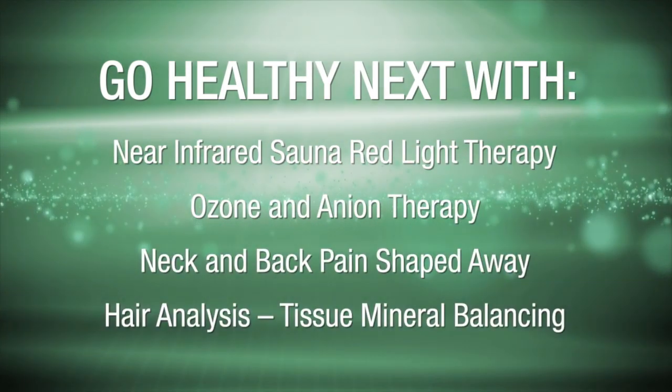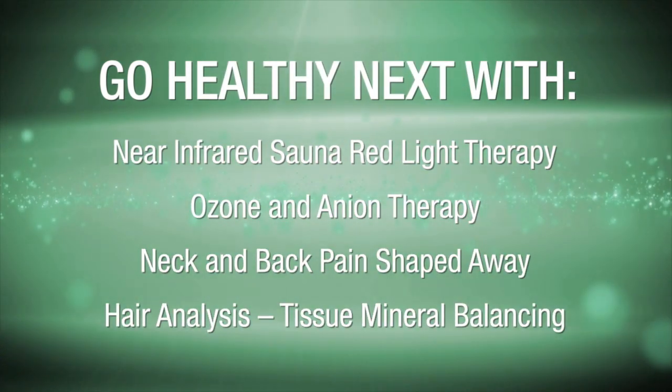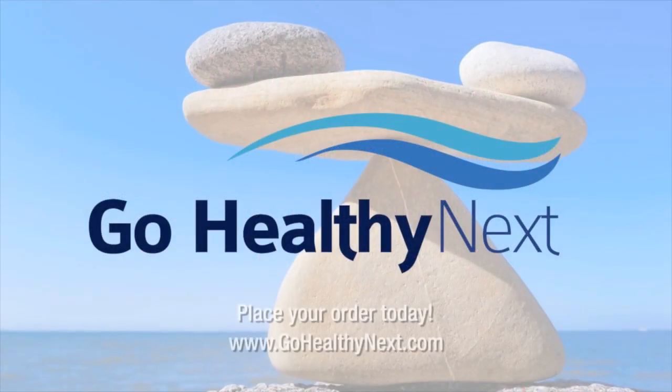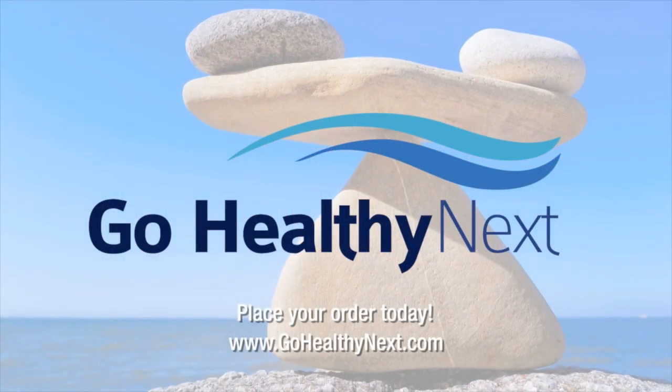Thank you. Get balanced and optimized with the hair analysis program today.